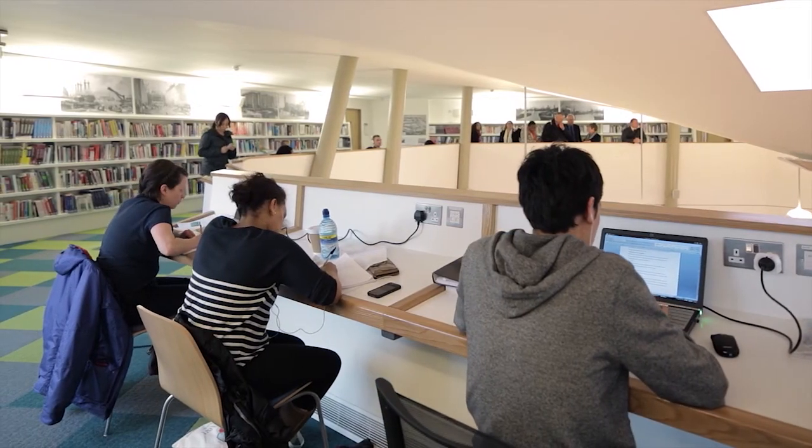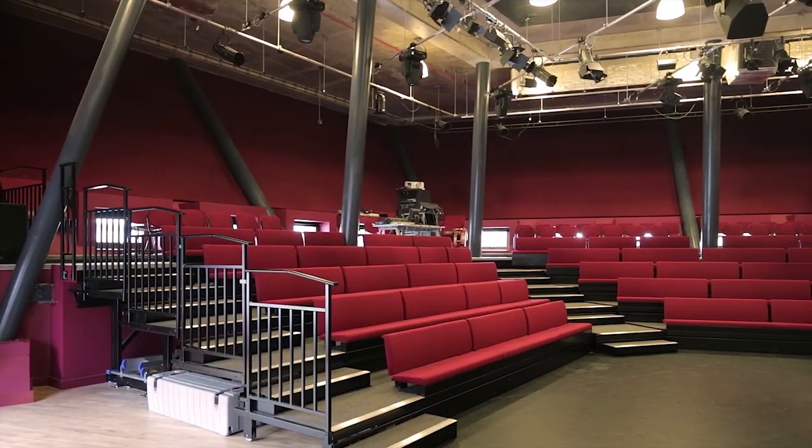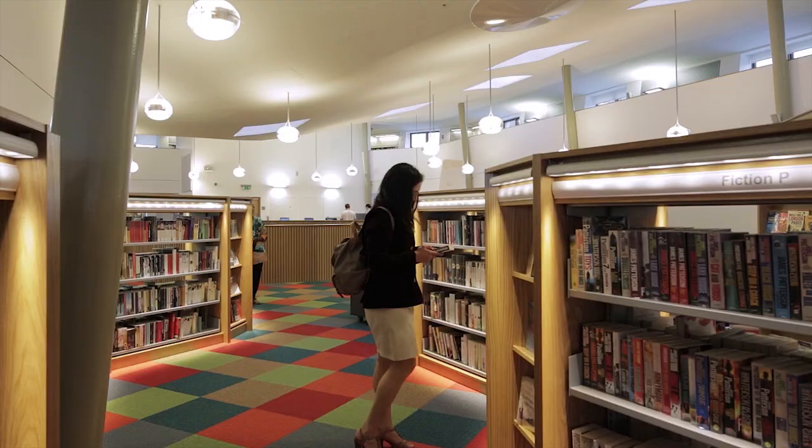People wanted a bigger library with more books, longer opening hours, but also the chance to see a film, to watch a play, listen to some live music, perhaps take a course.